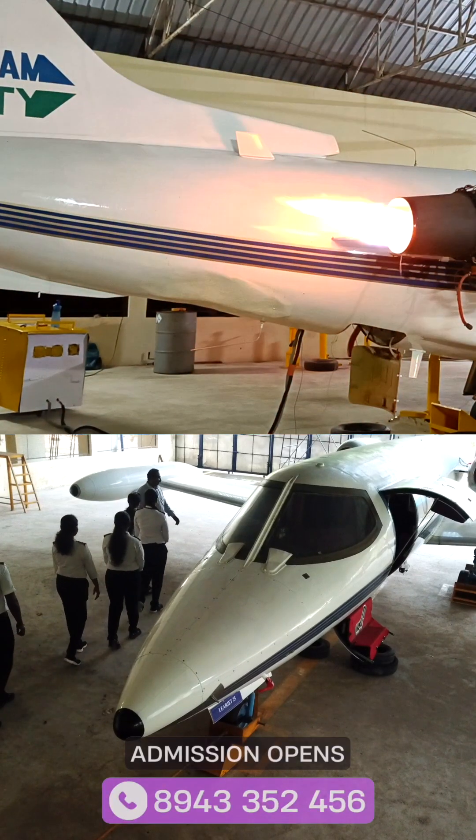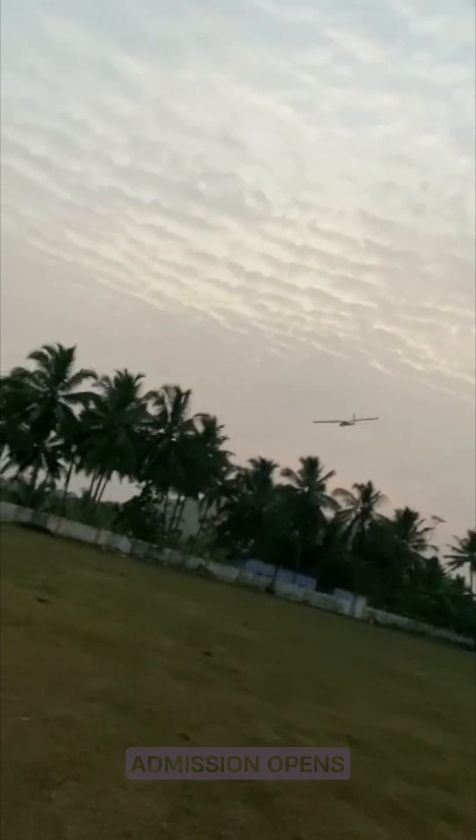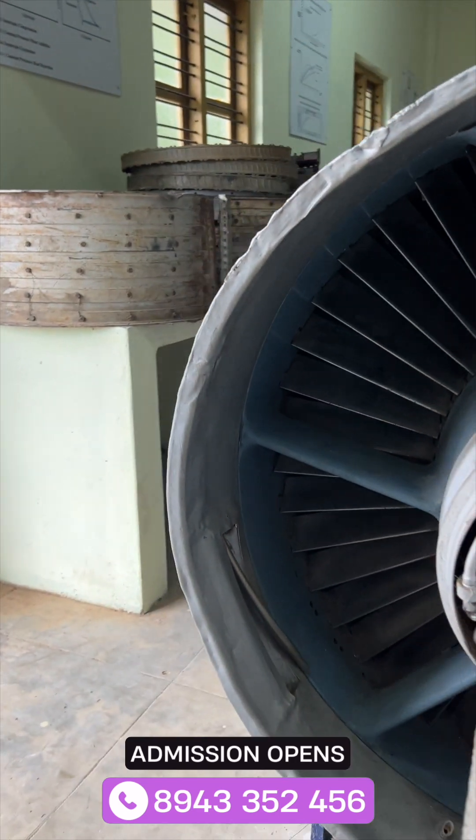In the aeronautical engineering department, we are provided with 11 different labs, constituting six in the department and five spread across the campus. We also have a CFD lab, a CAD lab, and an aeromodelling lab. Each and every lab is designed in such a way in the curriculum that we get very good exposure to the industry.